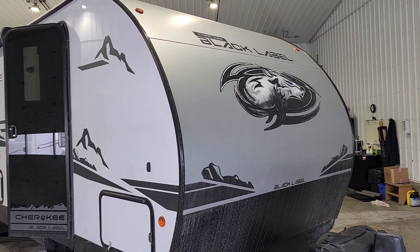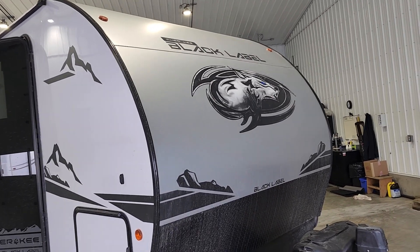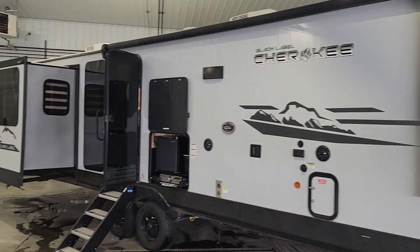Good afternoon, Schwab's RV World fans, this is Kevin here again. Going to do a quick little video of the Cherokee Black Label 306 MMBL that we just got in here. Look at the amazing decals on the side of this unit.